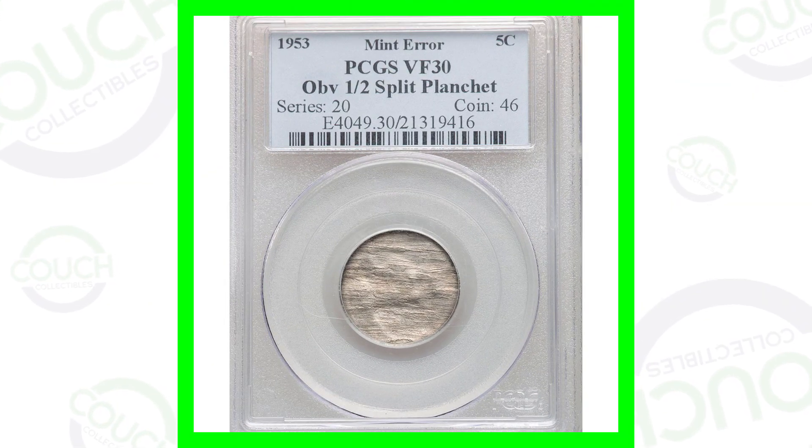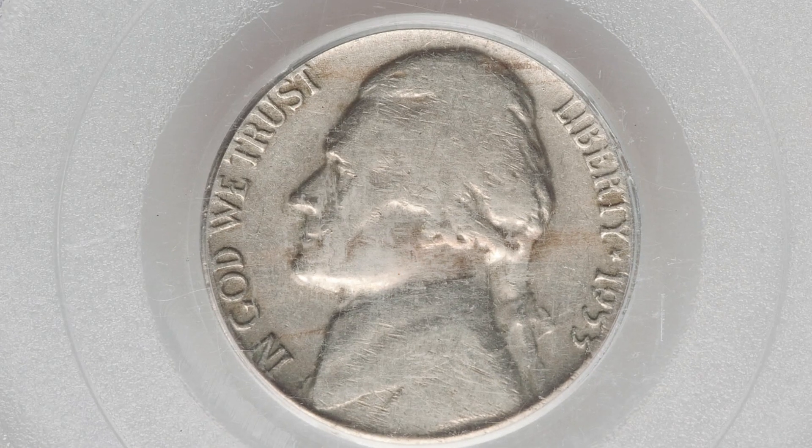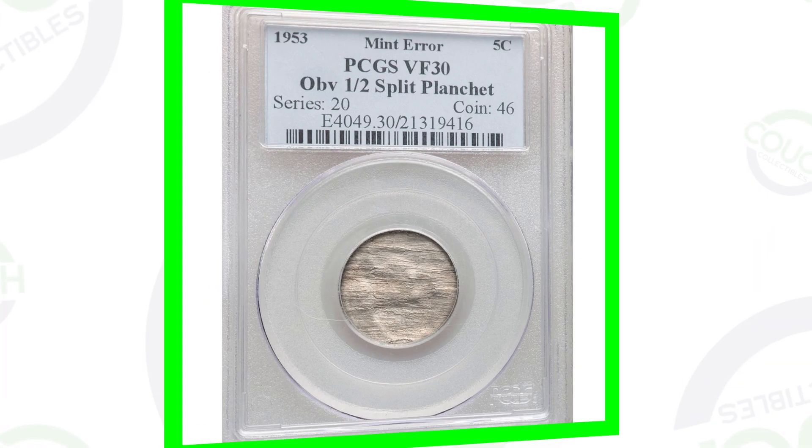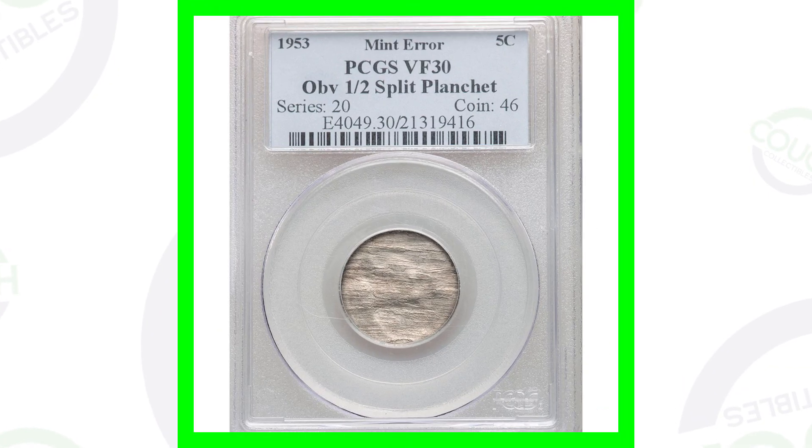Starting off with the older 1953 Jefferson nickel — we will get into the 2000s and more modern coins as we go. This coin is graded by PCGS at a VF30. On the obverse, the front of the coin, it looks very normal, but on the reverse is where we really see the mint error: it has a split planchet. A VF30 is not a very good condition coin, however that mint error still gives it a lot of value, and that's why this nickel sold for over $380 at auction.